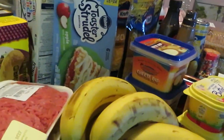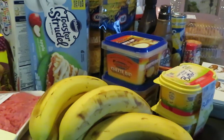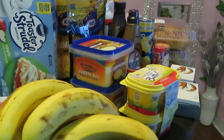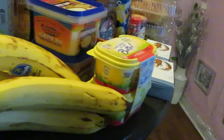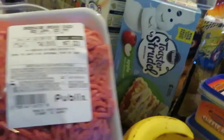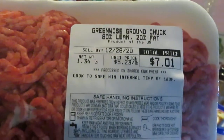I grabbed some bananas for the ice cream sundaes — a dollar eighty-five for the whole bunch. Publix had their beef on sale this week — I got a pound of ground beef for seven dollars and one cent.